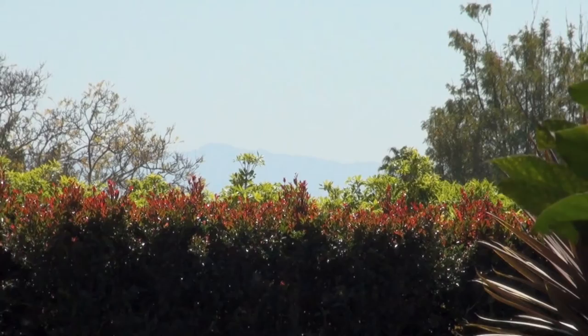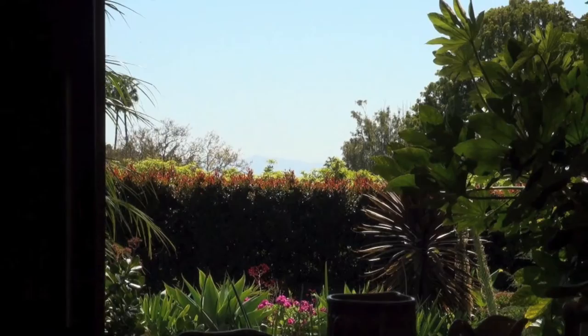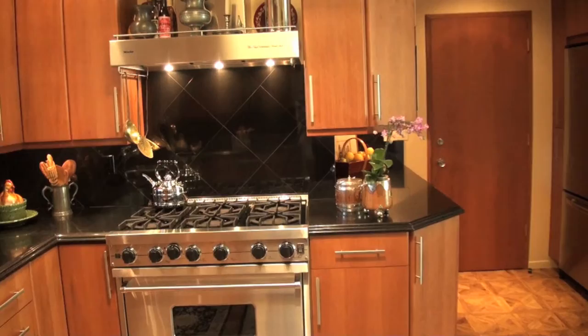The gourmet kitchen boasts views of the Santa Barbara channel and islands. Recently remodeled, the kitchen contains top-of-the-line appliances and cabinetry.